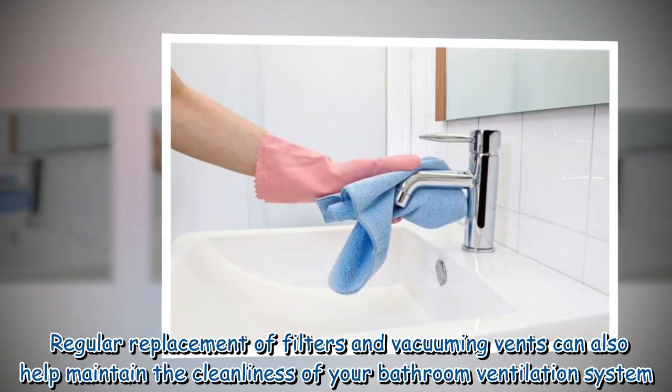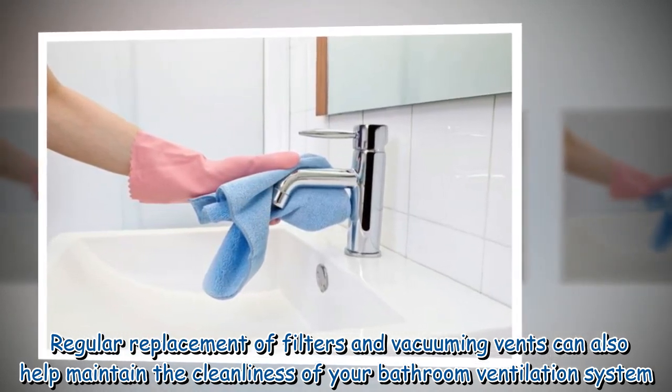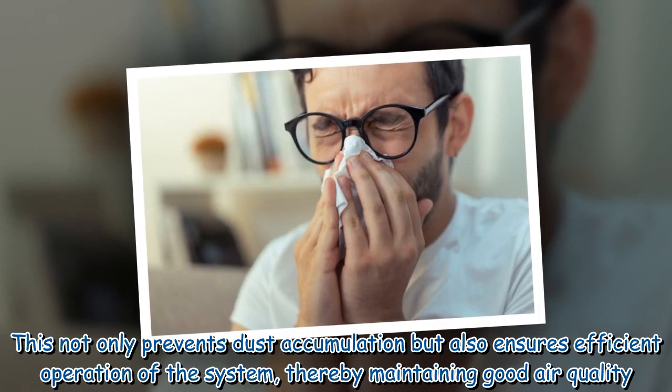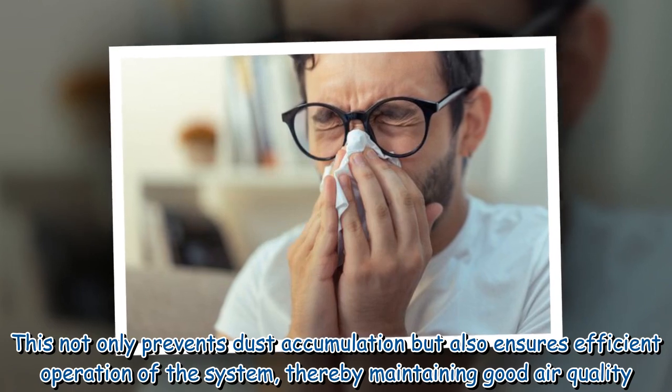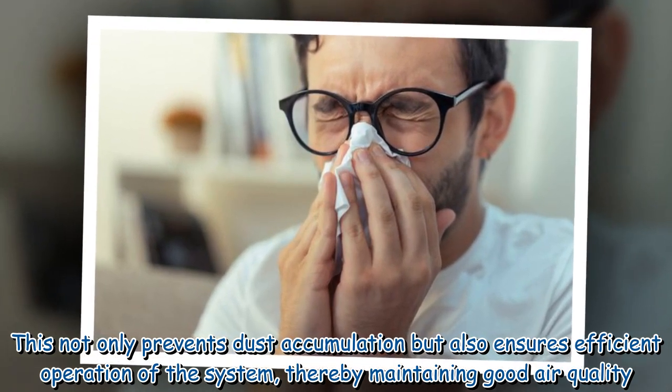Regular replacement of filters and vacuuming vents can also help maintain the cleanliness of your bathroom ventilation system. This not only prevents dust accumulation but also ensures efficient operation of the system, thereby maintaining good air quality.